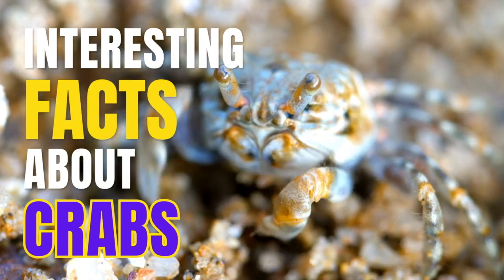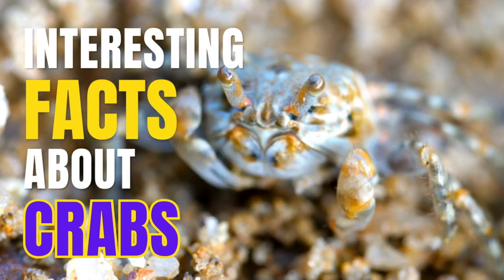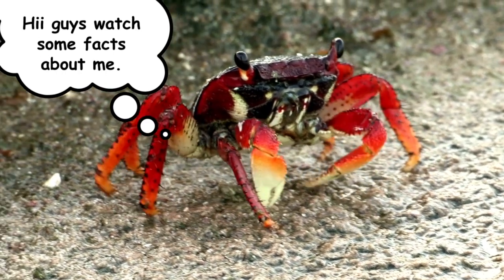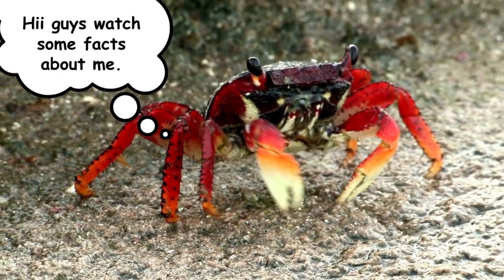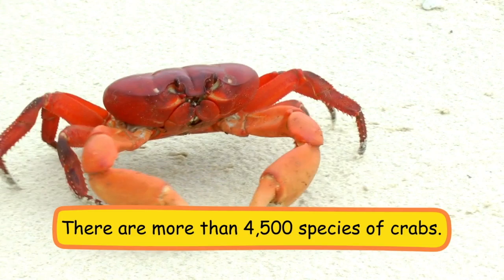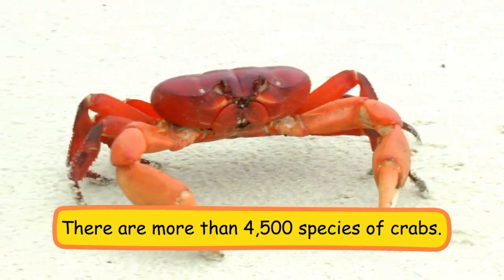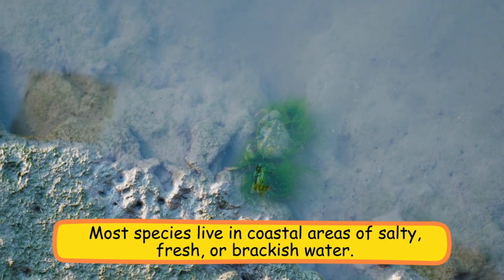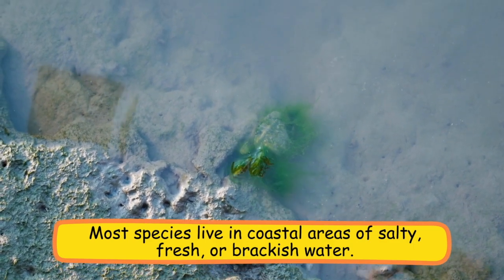Hello people, welcome back to my channel Study with Snigdha. In today's video we will see some interesting facts about crabs. There are more than 4,500 species of crabs. Most species live in coastal areas of salty, fresh, or brackish water.